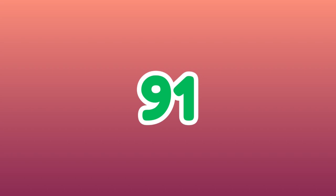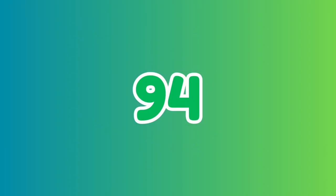91. 92. 93. 94. 95. 96. 97. 98. 99. 100.